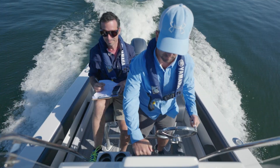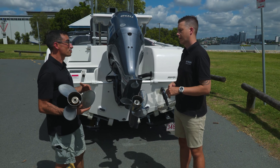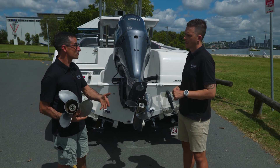So we do a lot of work to make sure we get the right prop, but what happens if we get the wrong prop? Typically if we had a propeller pitch that was too small, the engine would over-rev, we'd have poor fuel economy, and a slow top-end boat speed.